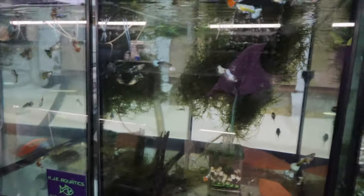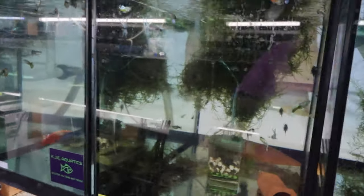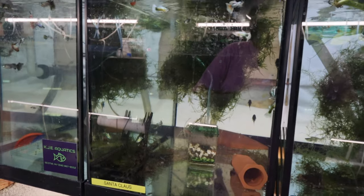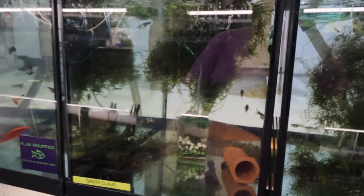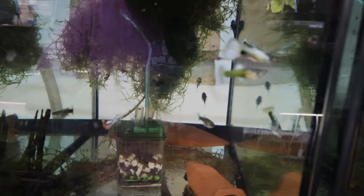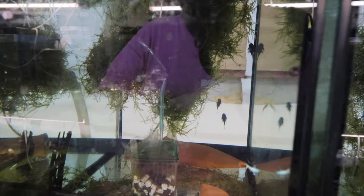One more thing before shipping info - L32 plecos. They're an ancestor species, stay about the same size but a little different. Hopefully they'll be on the website in spring after they breed.